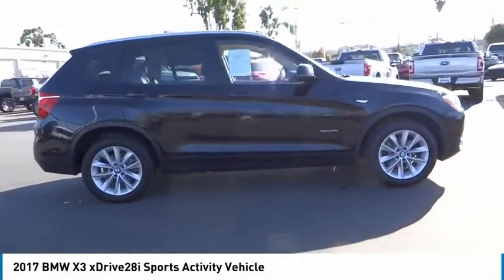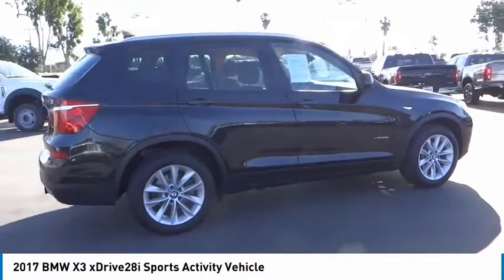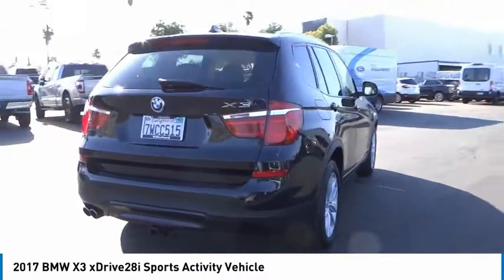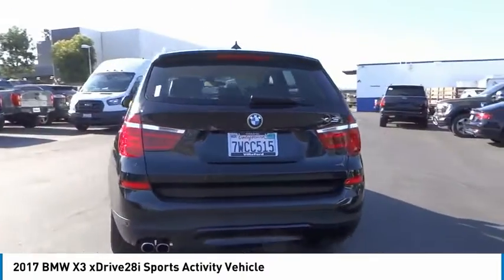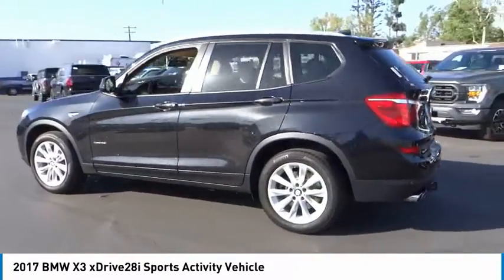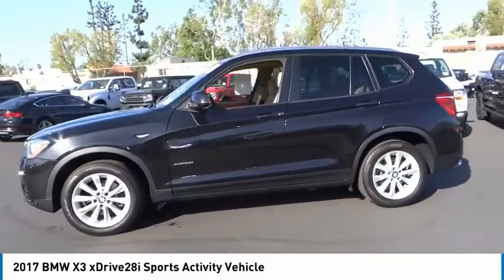We are pleased to show you the 2017 X3. BMW X3 builds on the success of the original by developing its core competencies while adding new technology to establish new benchmarks for agility, efficiency, and comfort.